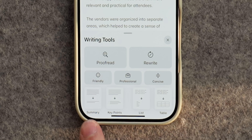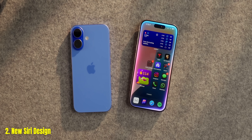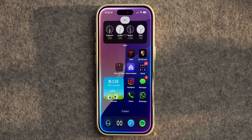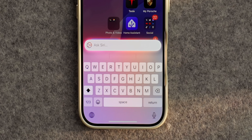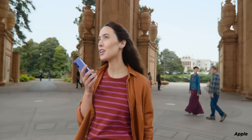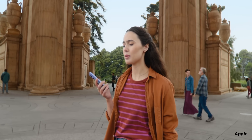Siri is one of the biggest upgrades this year. With a new glowing animation that goes around the edge of your screen, you trigger it by just saying Siri — you don't have to say 'Hey Siri' anymore. Or you can double tap the bottom of your phone to bring up a keyboard to type your response to Siri instead of using your voice. When using Siri with your voice, it's been updated so you can use much richer language. You don't have to speak robotically like people tend to do when they know they're talking to AI.